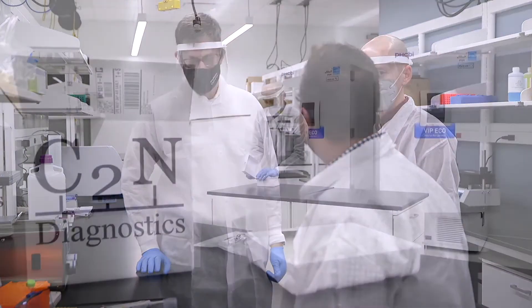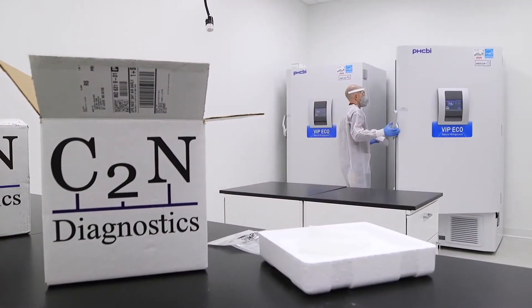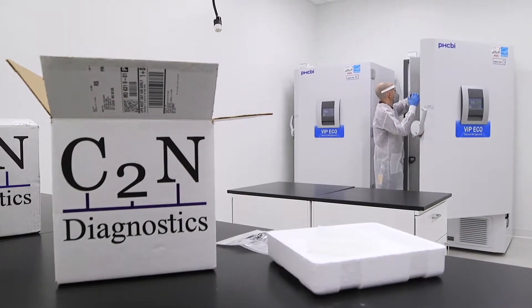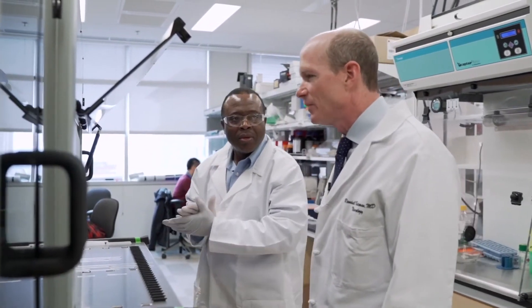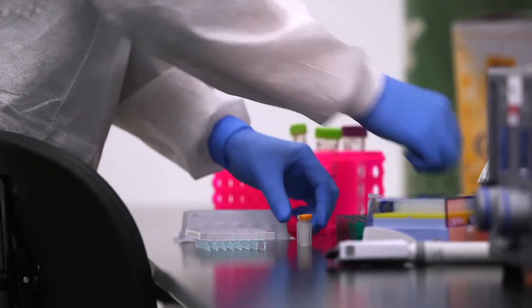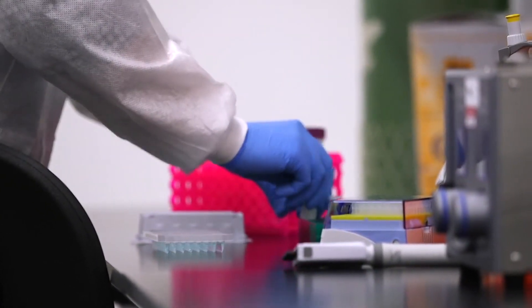The blood test, called Presivity AD, is a result of Dr. Bateman's research with Dr. David Holtzman at Wash U. In a recent international study led by Dr. Bateman involving nearly 500 patients, the blood test for Alzheimer's disease is proven highly accurate.